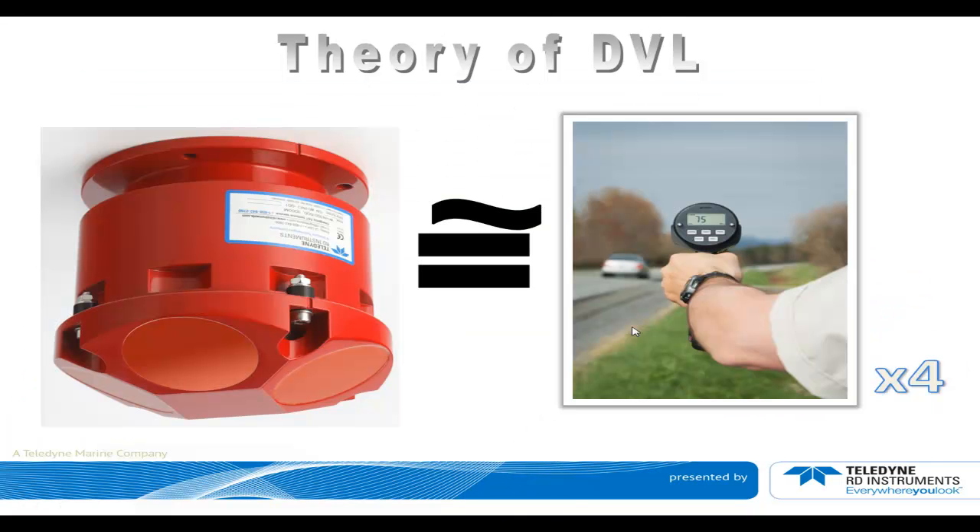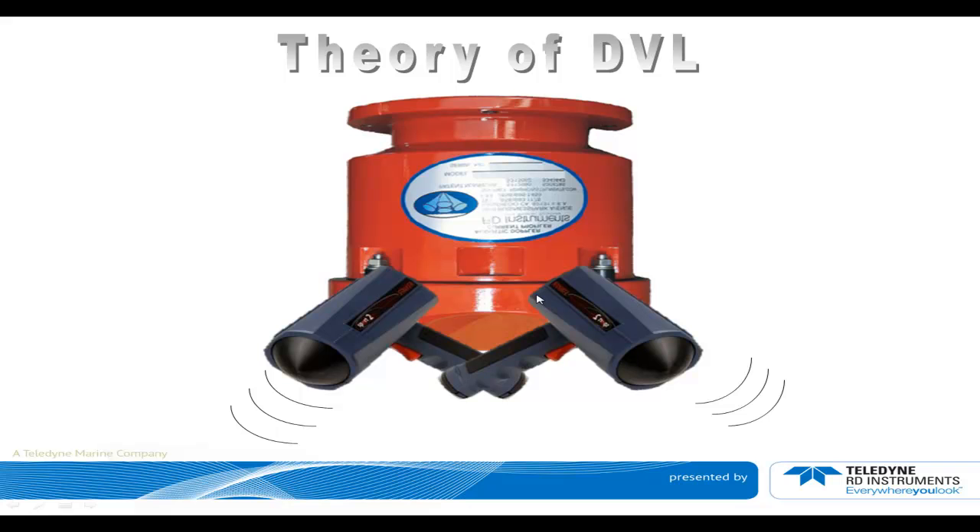A DVL is essentially a speedometer — four beams, four speedometers pointed in different directions. It would kind of look like that, but we package it differently: it has to go underwater and work under certain pressure, so it looks more like the red DVL shown. But that's essentially the same principle. Each beam provides a different speed sensed by the pulses we send out. We send specific frequencies, and when they come back with a Doppler effect on them, we know we've moved with respect to the bottom.